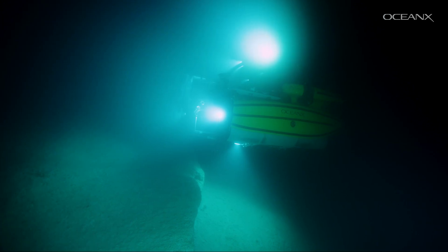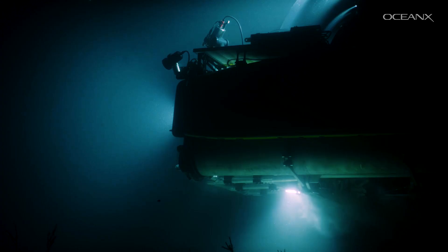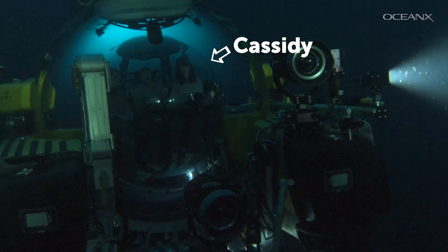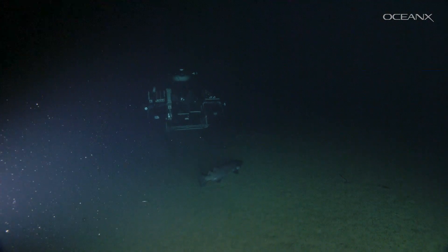When you're on the bottom, any movement at all kicks up a sediment storm, which makes it even more spooky because you can't see anything at all. So here's the story: we're at about 800 meters deep.